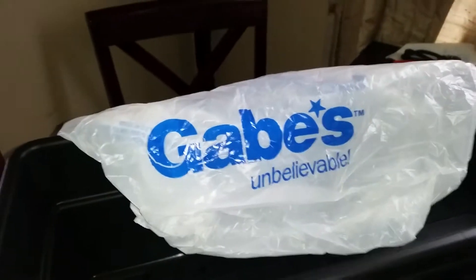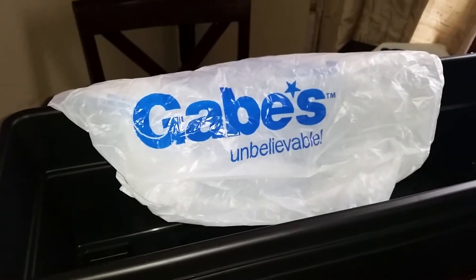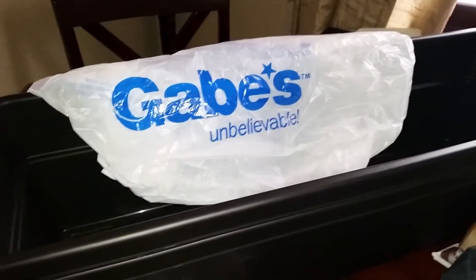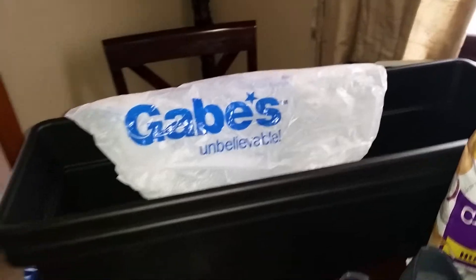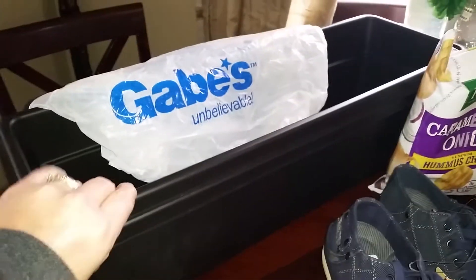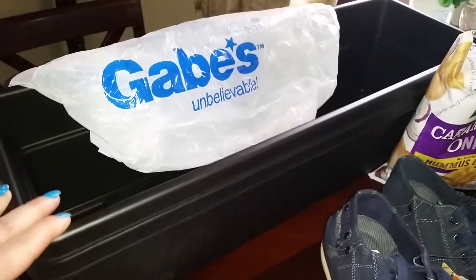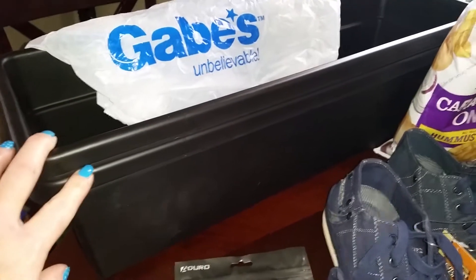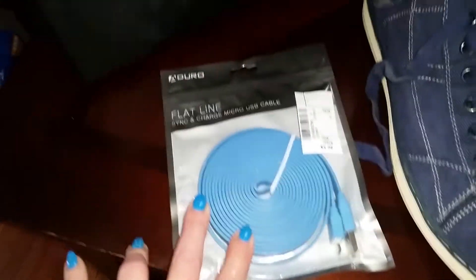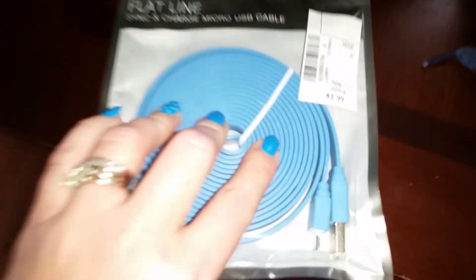This is a haul from Gabe's — it's also called Gabriel's. I don't know why they call this one Gabe's, but it's the same store and it just opened here in our area. They have a lot of good deals. I got some window box planters for my herbs in the kitchen — I got two of those for $3.99 each. I also got a six-foot Android charger for $3.99.